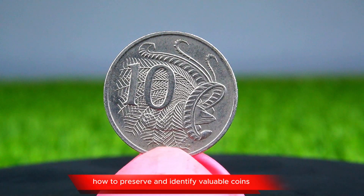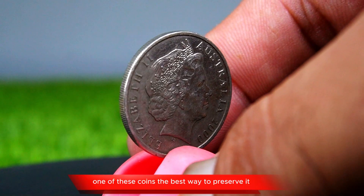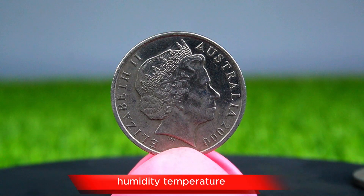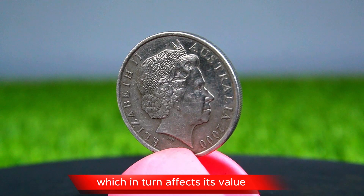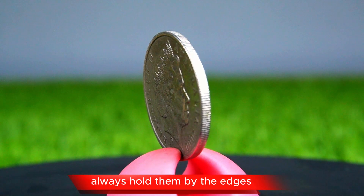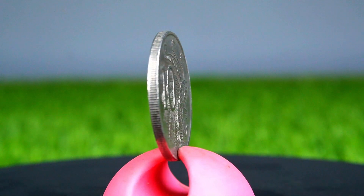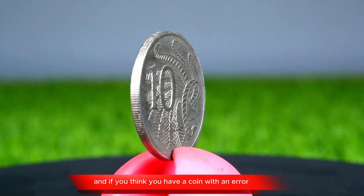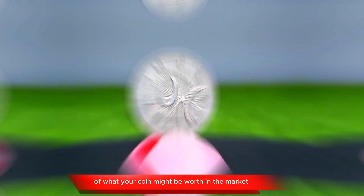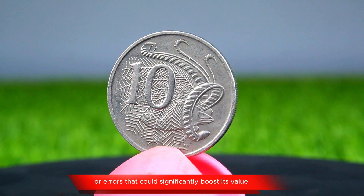If you are lucky enough to come across one of these coins, the best way to preserve it is by storing it in a coin holder or protective case. Humidity, temperature, and even just handling the coin can affect its condition, which in turn affects its value. When handling valuable coins, always hold them by the edges and avoid touching the faces to keep oils from your skin from affecting them. And if you think you have a coin with an error, consider getting it appraised. Professional coin appraisers can give you a better idea of what your coin might be worth in the market, and they can also verify any unique features or errors that could significantly boost its value.